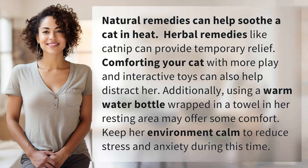Natural remedies can help soothe a cat in heat. Herbal remedies like catnip can provide temporary relief. Comforting your cat with more play and interactive toys can also help distract her.